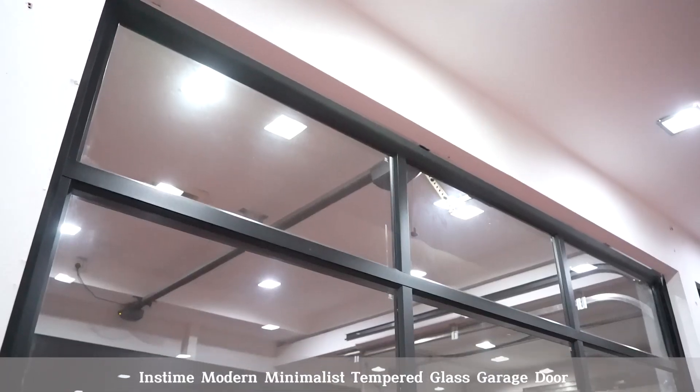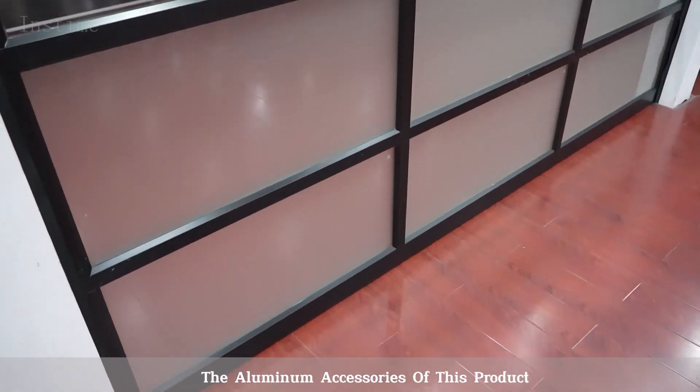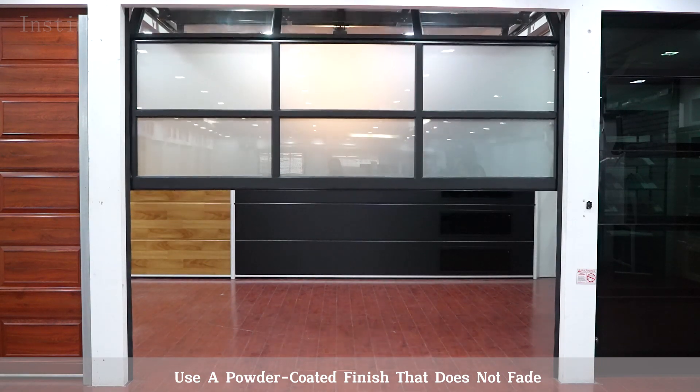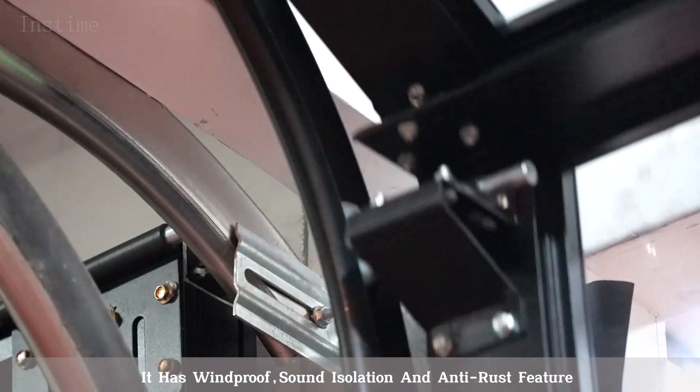Insta-Modern minimalist tempered glass door to open up a better view. The aluminum accessories of this product use a powder-coated finish that does not fade. It has improved salt isolation and anti-rust features.